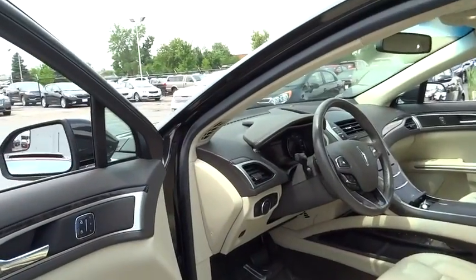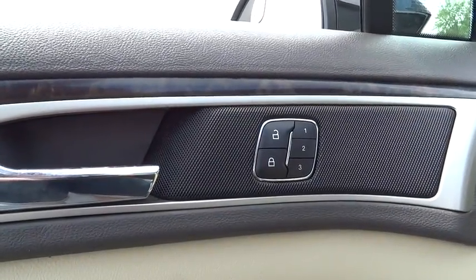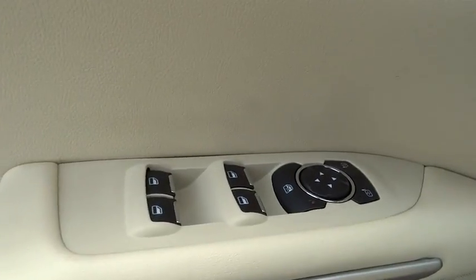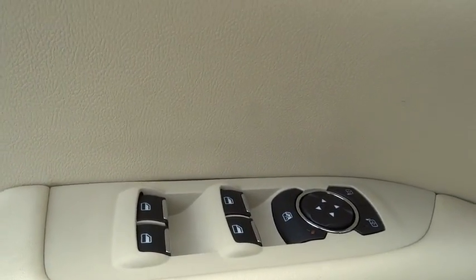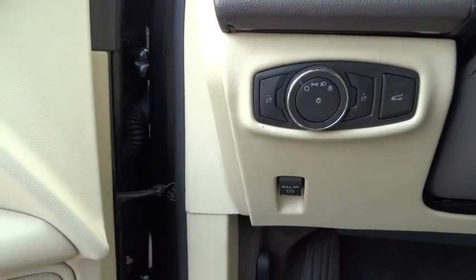Here are some of this vehicle's great options: power passenger seat, traction control, dual airbags, leather-wrapped steering wheel, alloy wheels, power steering, four-wheel disc brakes, universal garage door opener, active suspension system, trip computer, CD player.